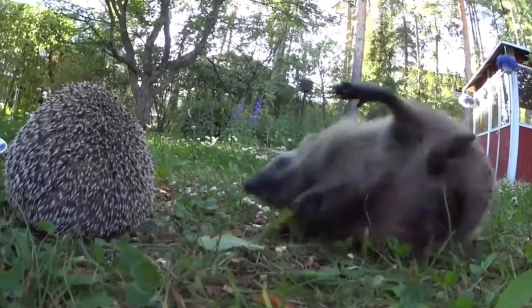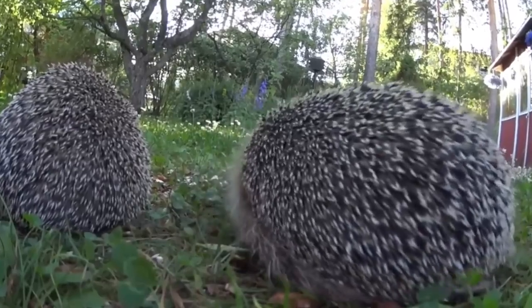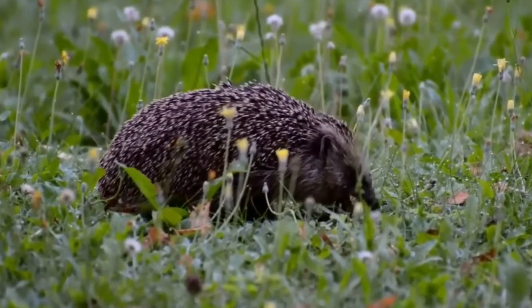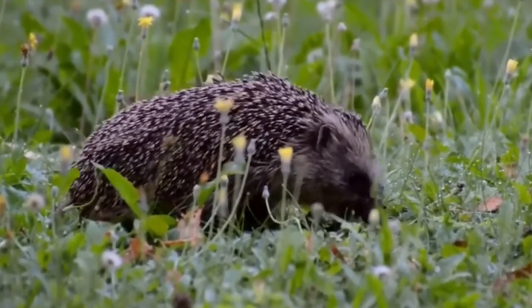They were introduced in small numbers to remind European settlers of their home, but have since spread across almost all of the country. Unfortunately, this hasn't been great news for ground nesting birds, reptiles and some rare invertebrates, all of which the hedgehogs prey upon.